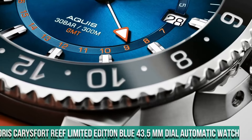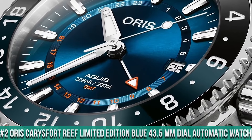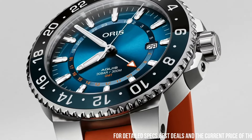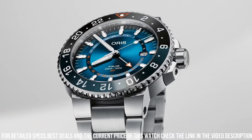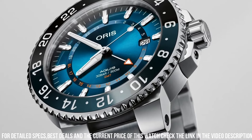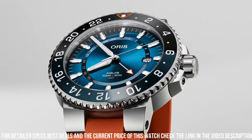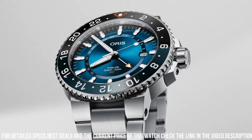Number 2: Oris Carisfort Reef Limited Edition Blue, 43.5 mm dial, Automatic watch. Case size 43.50 mm. Stainless steel material. Multi-piece stainless steel case. Ceramic GMT scale top ring. Top glass: sapphire, domed on both sides with anti-reflective coating inside. Case back: stainless steel, screwed, with special engravings. Stainless steel screw-in security crown. Water resistance: 30 bar.